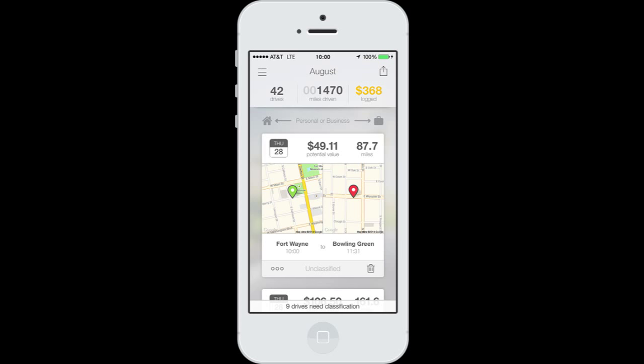It shows you how many drives you took in that month, the miles driven so far that month, how much money that's worth. So if I went from here to Discount Tire, it shows approximately how much money you'll get back in tax deductions and how many miles that is. It's just really cool.